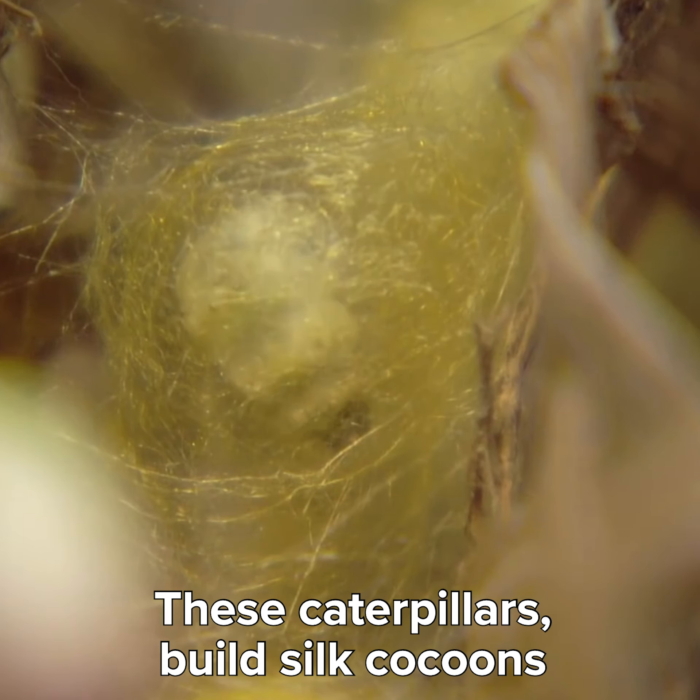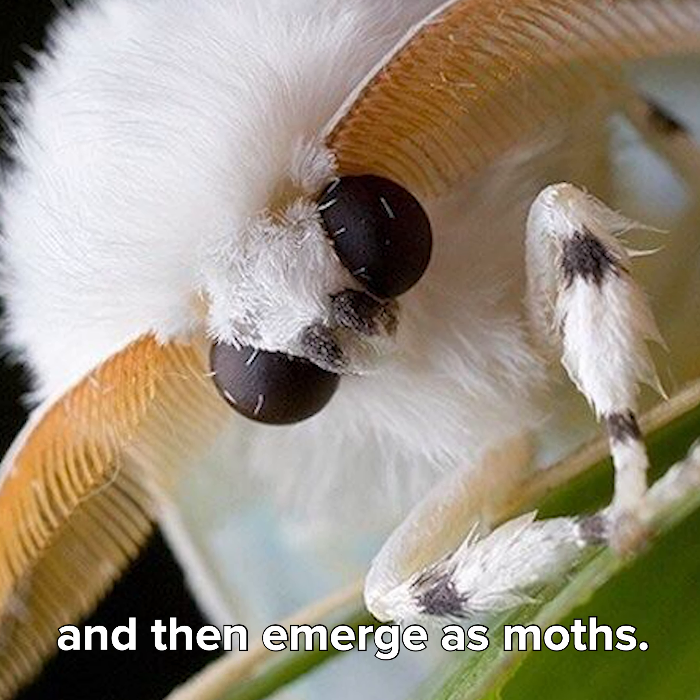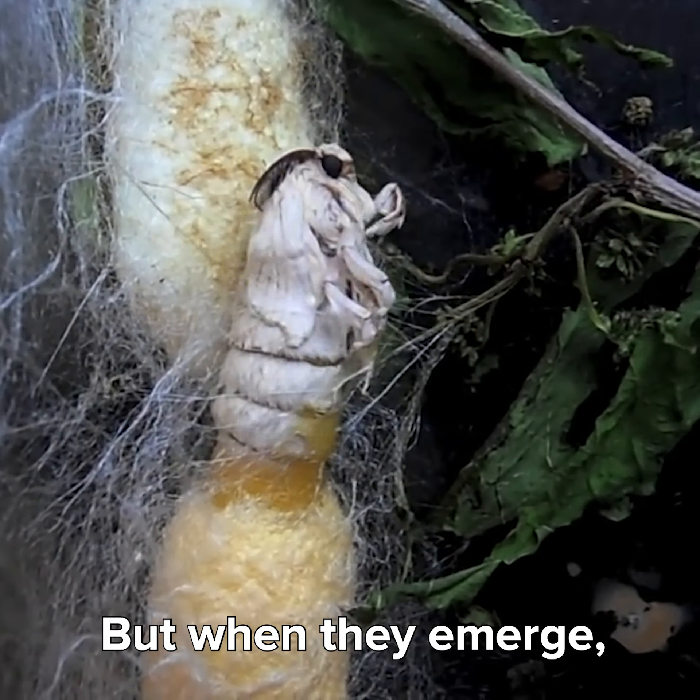Did you know silk comes from boiling animals alive? Yup, caterpillars! But not the kind that become butterflies. These caterpillars build silk cocoons and then emerge as moths. But when they emerge, they destroy their precious silk cocoons.